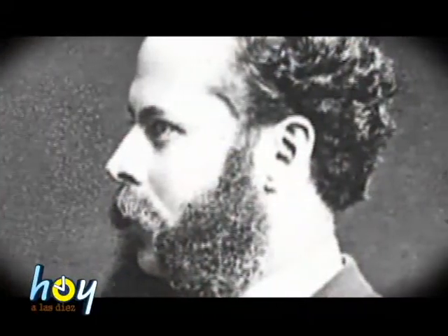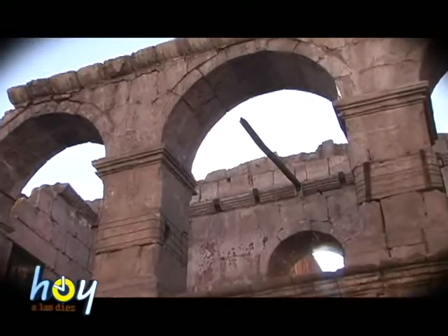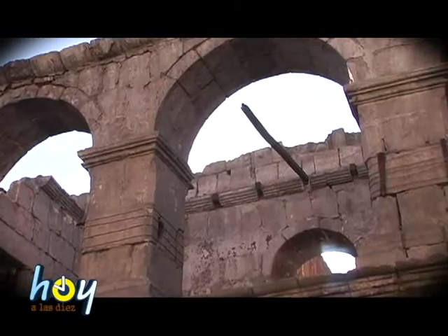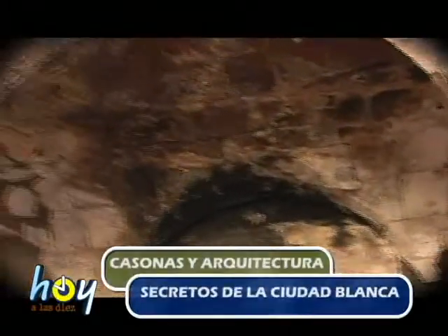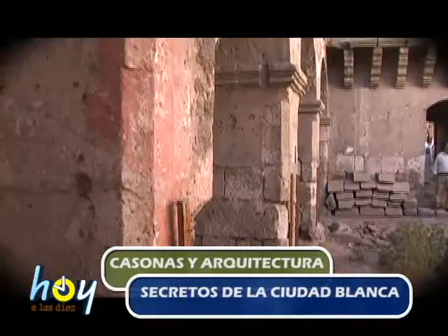El alférez Flores construyó la casa siguiendo el estilo colonial, es decir, con una arquitectura que, ante una ciudad de terremotos, tenía un sistema constructivo sismo resistente. Ningún detalle en esta construcción se puso al azar. Todo está puesto con el fin de que soporte terremotos. Y miren las imágenes: el deterioro es más que todo por el tiempo y por la irresponsabilidad de los dueños que siguieron al alférez Flores.